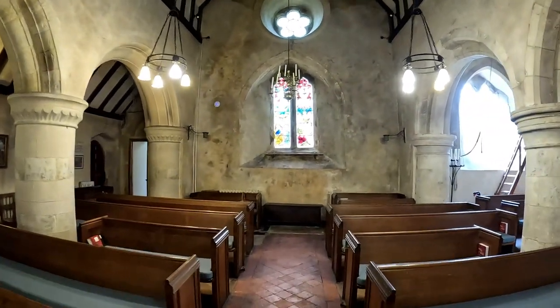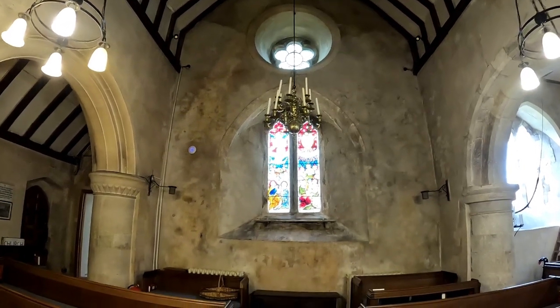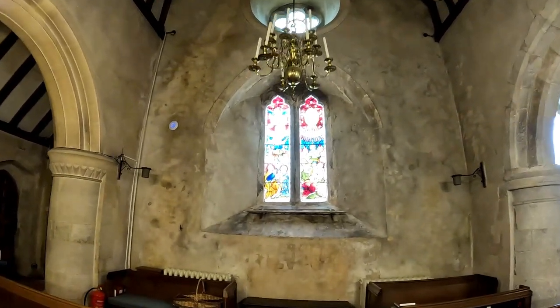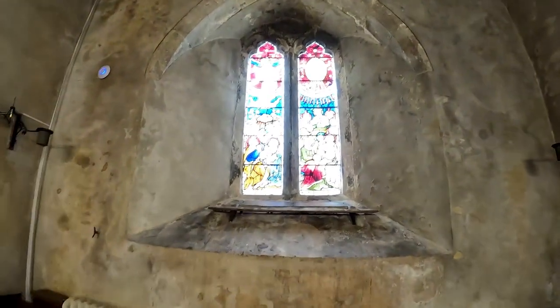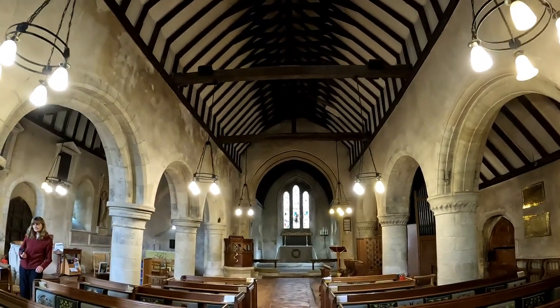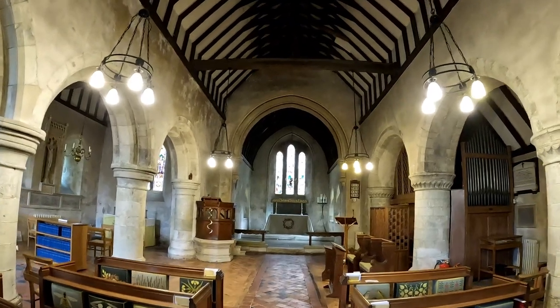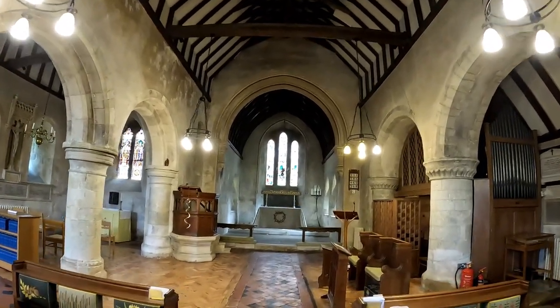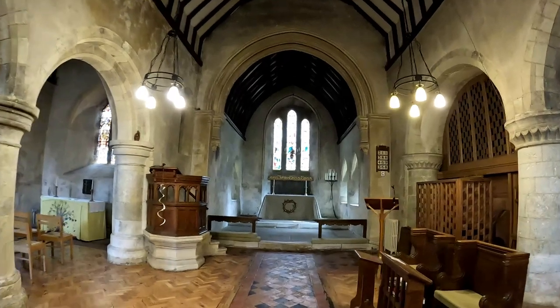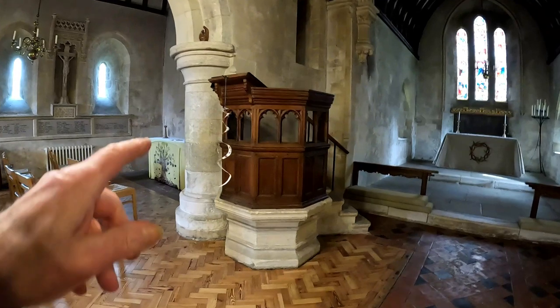I'm just looking at the west window now — it's rather lovely, beautifully done, and this is 14th century, I believe. That is lovely, beautiful. The main stained glass window above the altar is 1876. Heading towards the chancel now — we've got the pulpit here just to my left-hand side.